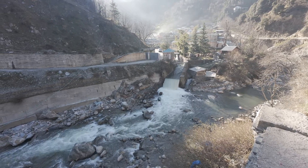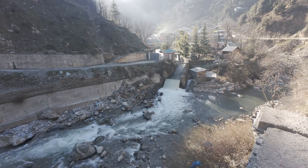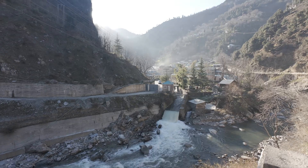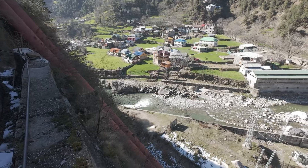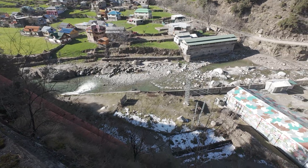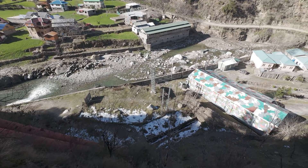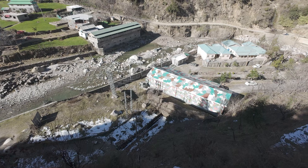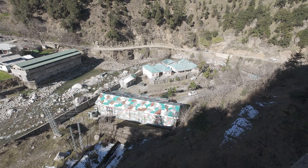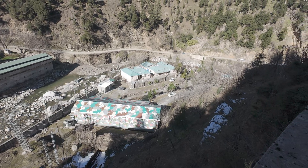That's it for today's deep dive into this incredible hydropower project. If you're as fascinated by mega engineering as I am, don't forget to like, subscribe, and hit that bell icon so you never miss an episode of Insight of Mega Engineering. What do you think — could run-of-river projects like this be the future of renewable energy? Drop your thoughts in the comments below, and I'll see you in the next one.